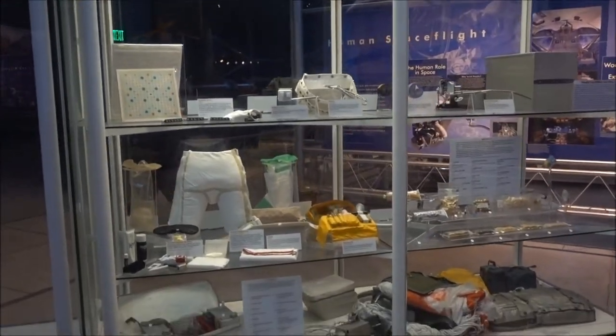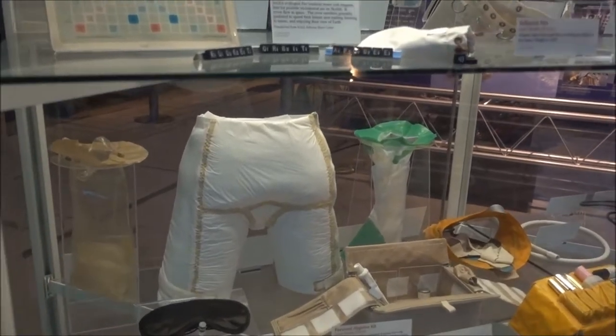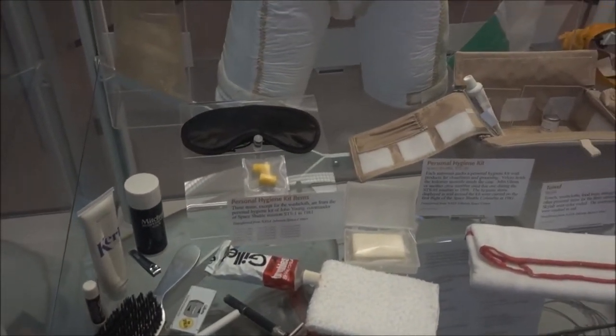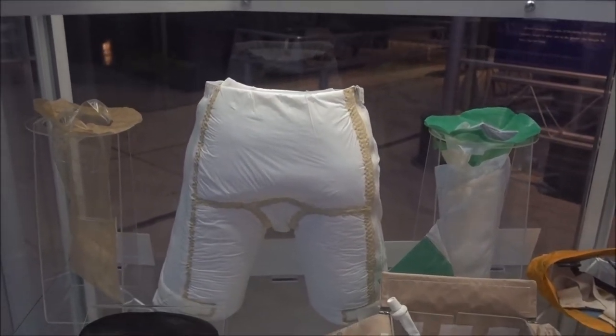This is stuff that humans brought to space to use. Personal hygiene kits. I have assumed that's a nappy of some sort.